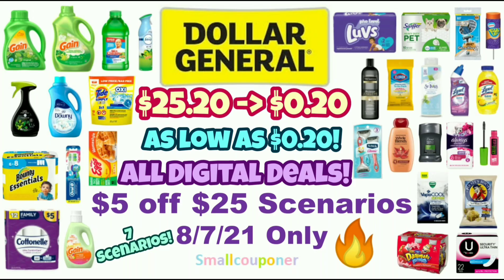Hi guys, this is SmallCouponer. These are the Dollar General $5.25 scenarios for this Saturday, August 7, 2021, and these are all digital deals. So let's get started.